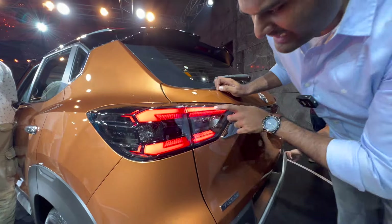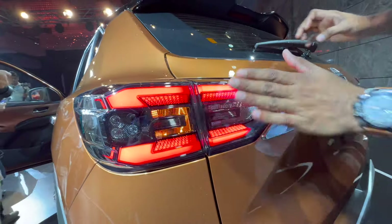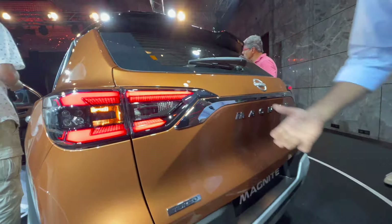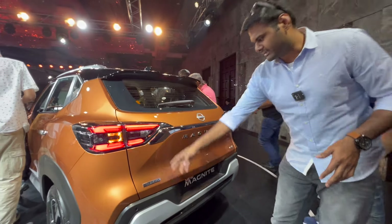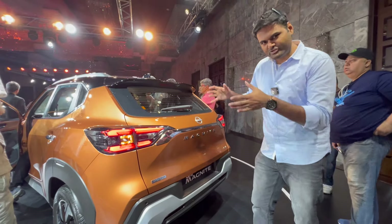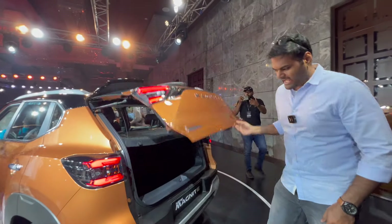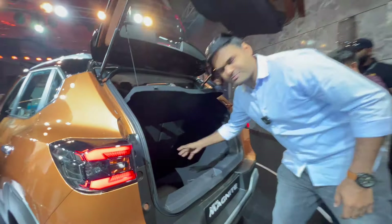The new taillight is designed in the shape of the letter M, looking even nicer as it's entirely new. You get turbo badging, Magnite badging, a bit of chrome, and the car looks sharper, nicer, and more premium. As usual, you also get a huge boot — a perfect fit for your family needs.